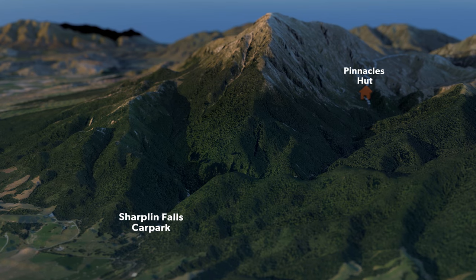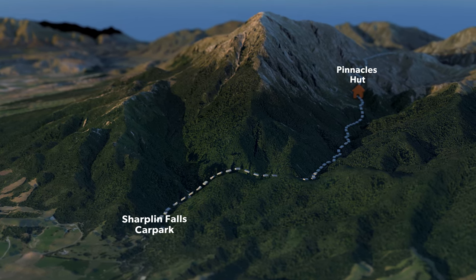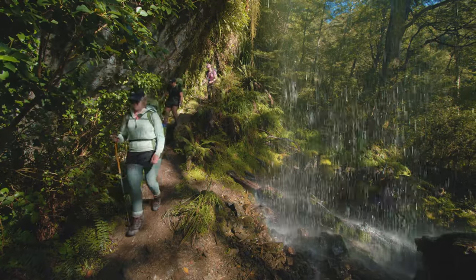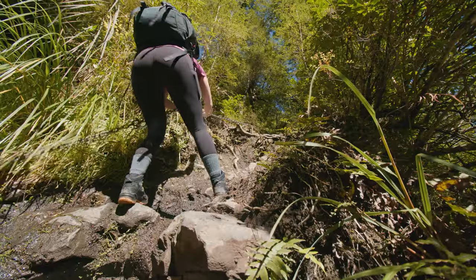From Pinnacles Hut, you can then complete the Mount Summers track by heading to the Shutland Falls car park. Heavy rain can easily flood the streams on this section of the track, so be conscious of this when looking at the weather forecast and planning your trip. The track is a bit rougher on this section, so watch your footing and take the steeper sections slowly.